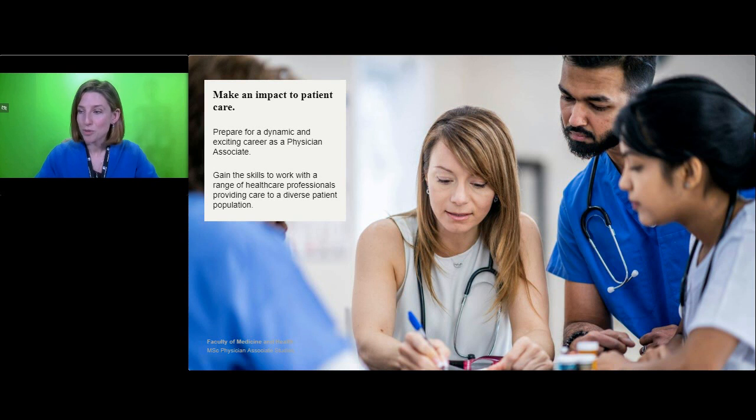By successfully completing this course, you will have a chance to make a real impact to patient care in your career as a physician associate.